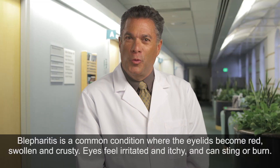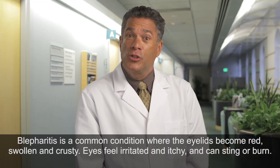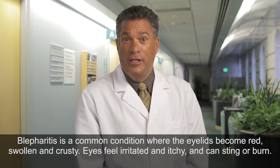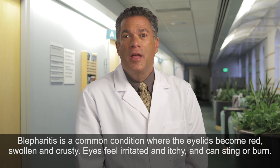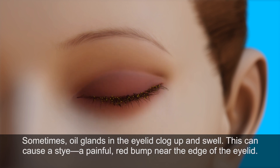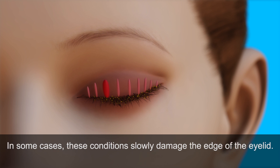Blepharitis is a common condition where the eyelids become red, swollen, and crusty. Eyes feel irritated and itchy and can sting or burn. With blepharitis, oily particles and bacteria coat the edge of the eyelid near the base of the eyelashes. Sometimes, oil glands in the eyelid clog up and swell, causing a stye — a painful red bump near the edge of the eyelid. In some cases, these conditions slowly damage the edge of the eyelid.